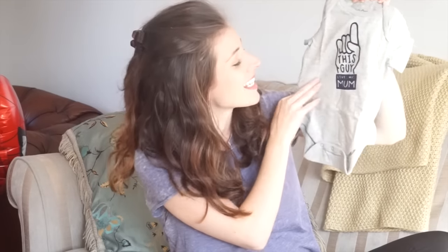And then I got this one which is a bit more funky. It's not the style that I normally go for - I kind of wanted everything to be a little bit more neutral. But I did really like it. It says 'this guy loves his mum' with a little finger pointing up. And then I got these before we knew that we were having a boy, I think it was like January time, because we were going to a baby shower. And I thought actually these could go for a boy as well.